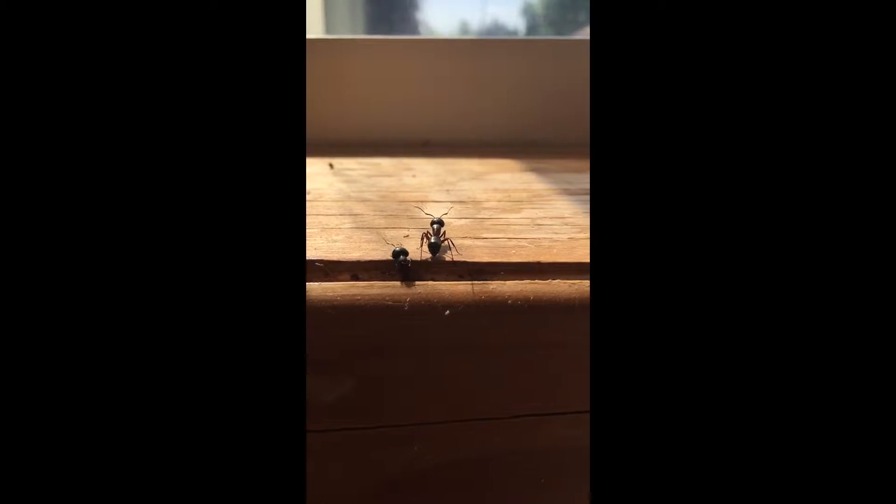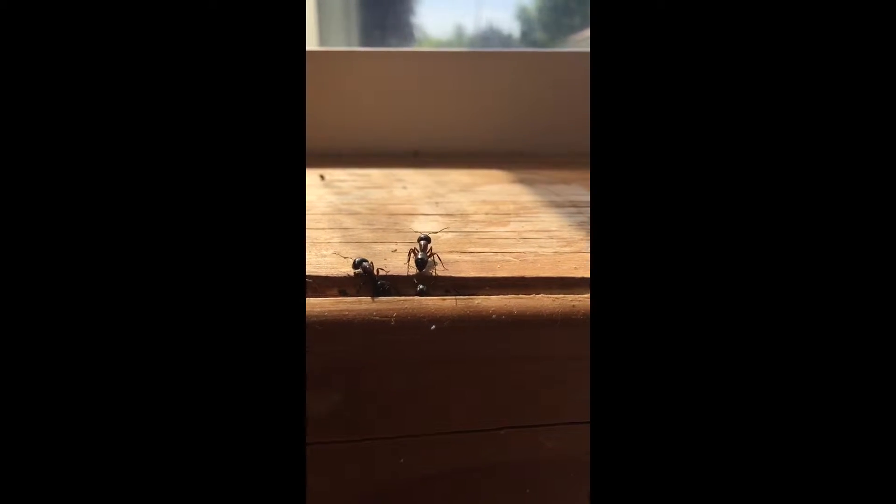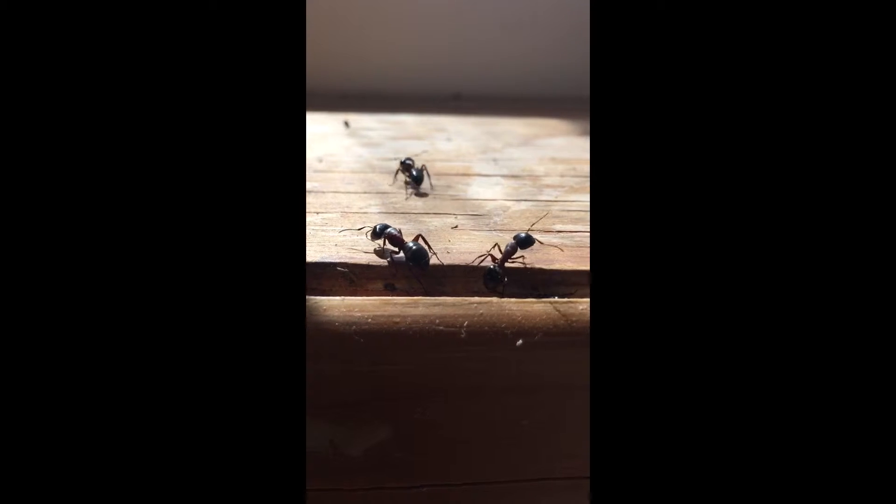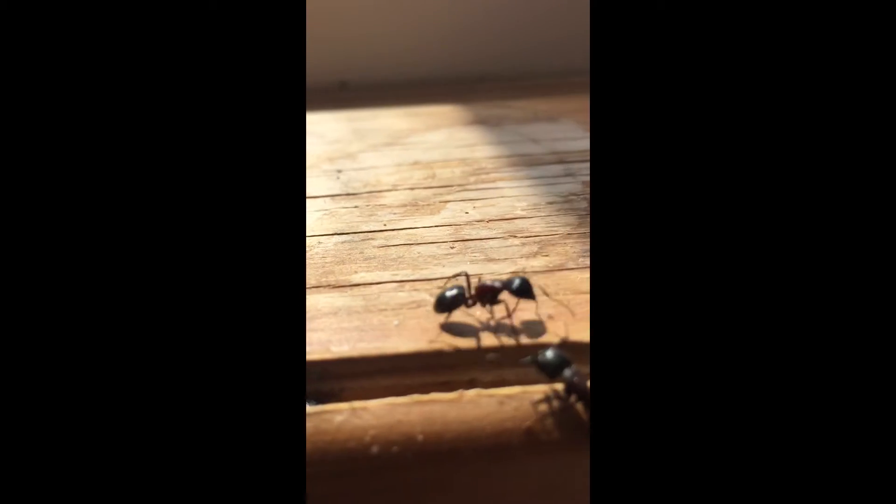Hello everyone, it's David Saunders with Paramount Pest Control. Today is July 16th at a home here in Ottawa, and these are soldier carpenter ants. This lady saw some sawdust falling from below her window frame, and I pried it open a little bit, and this is what came out.